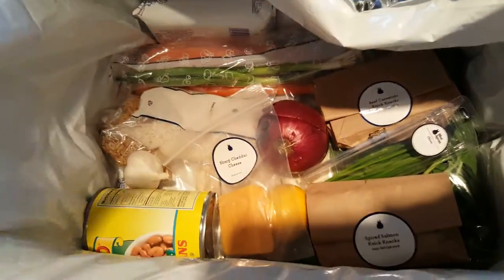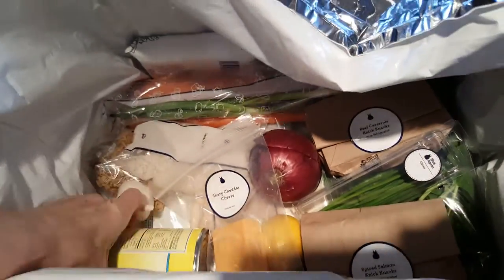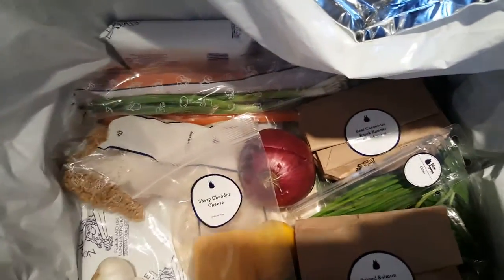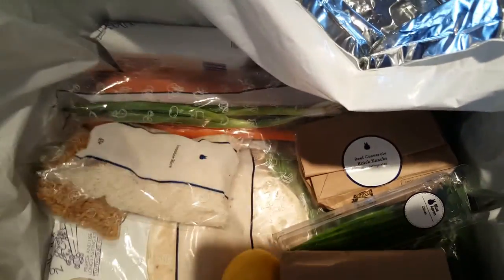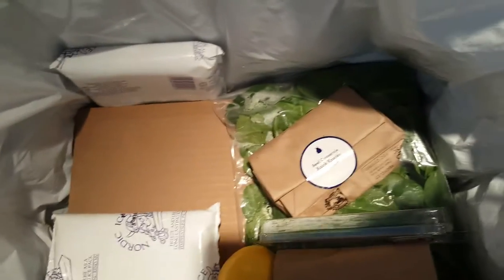This looks like a really still very cold bag that it's been shipped in. One thing I already love about this is that they send you exactly what you need portion-wise for your recipes, which is nice because you don't have a bunch of leftover food that you're not using. They send the exact amount of vegetables and products for the meals.